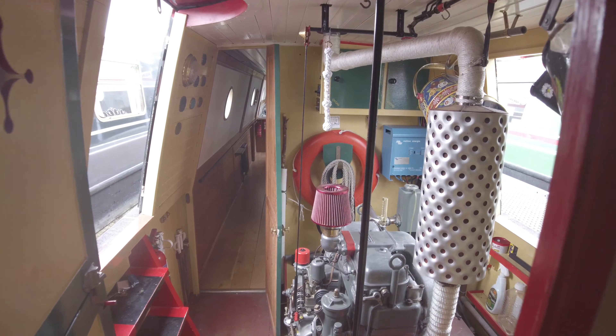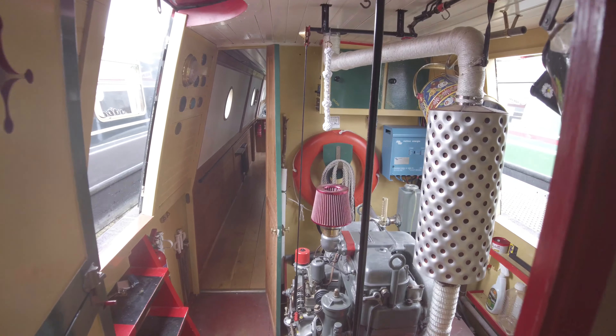So this is Iris. Full details at ABNB.co.uk.